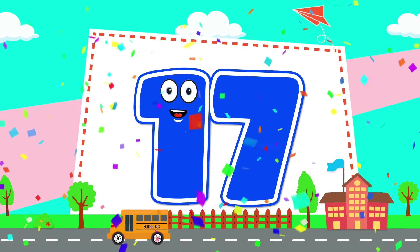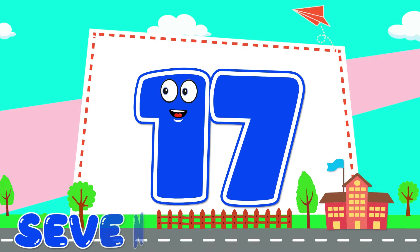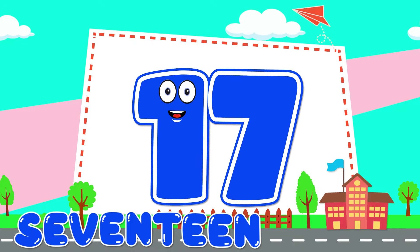Seventeen. S-E-V-E-N D-W-E-N. Seventeen.